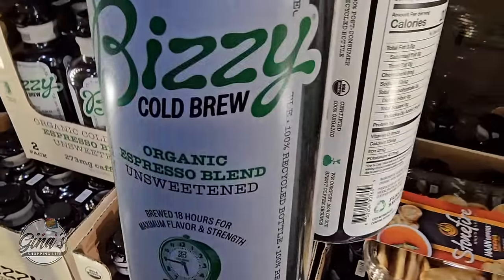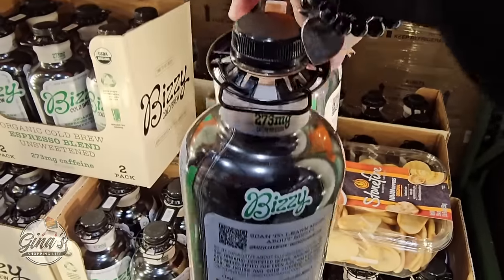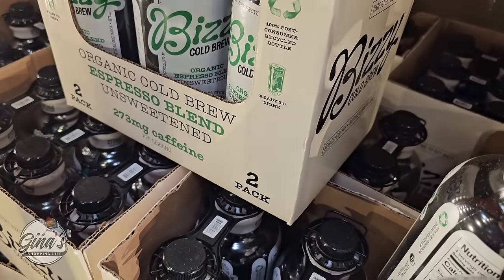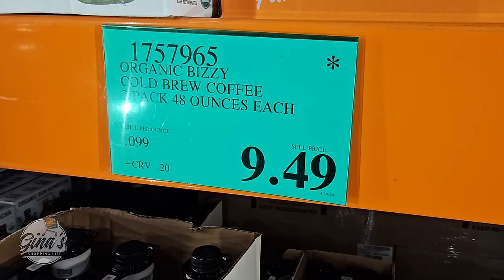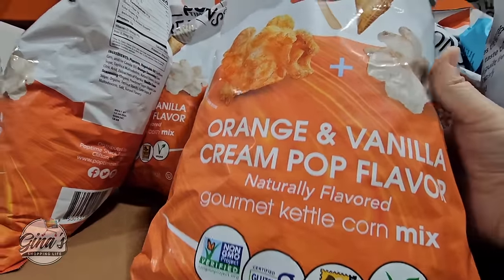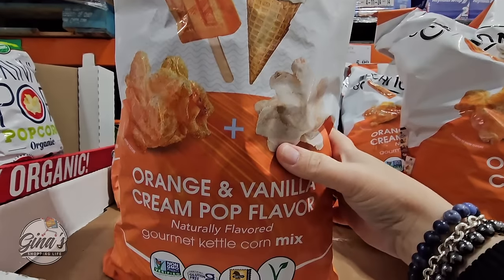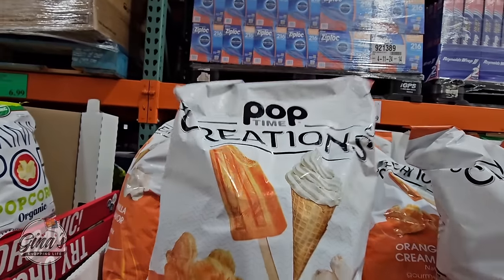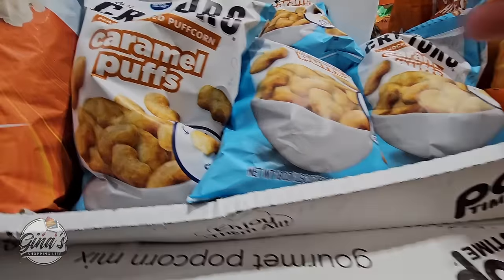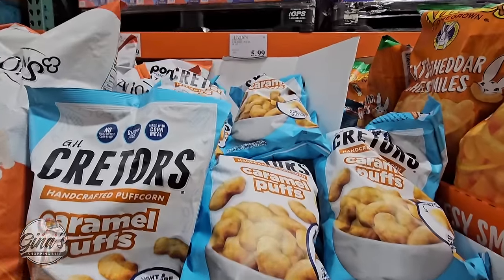Here's a coffee I haven't seen before — Busy Cold Brew, organic espresso blend, unsweetened. I wish Costco carried more cold brew like this, already ready to go. It's a pack of two in good-sized containers at about $9.50. There's an asterisk so it may be limited or discontinued. Here's a kettle corn I haven't seen before in orange and vanilla cream pop flavor — actually sounds really interesting. That's $5.79 and also has an asterisk. Even the caramel puffs handcraft puff corn has the asterisk at $5.99.